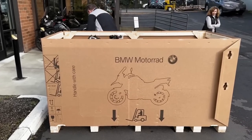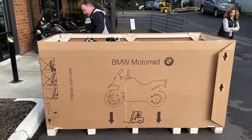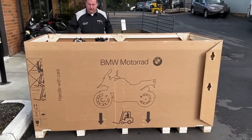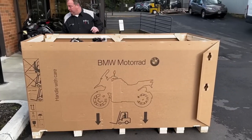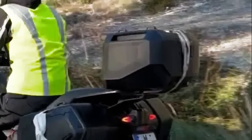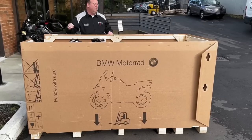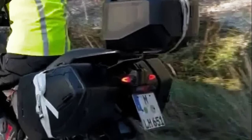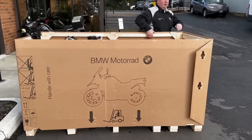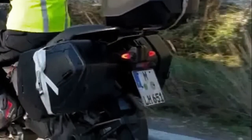BMW announced the 2024 R1300 GS and R1300 GS Adventure as new models for the 2024 model year. While not much change was expected, the king has significantly improved design, features, and performance. It is fierce for the adventurous looking for a classy motorcycle with extraordinary off-road capabilities, creating a high standard of fit and comfort for long and extreme adventures.